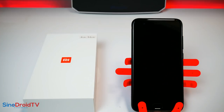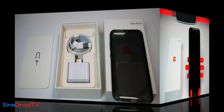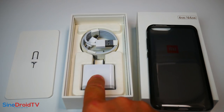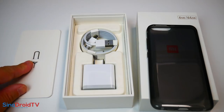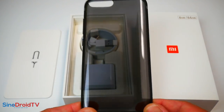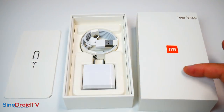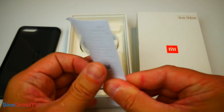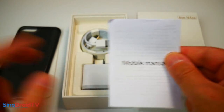Eh bien écoutez, je vous propose d'attaquer tout de suite par la boîte et son contenu. Alors la boîte, comme d'habitude chez Xiaomi, ce n'est pas grand chose. Vous avez un chargeur — même si c'est une version internationale, vous êtes sur un chargeur US — câble USB plus USB type C, la documentation en chinois avec l'outil pour ouvrir le tiroir. Vous avez, une fois n'est pas coutume, c'est assez rare tout de même, une coque arrière en silicone souple qui reprend le noir de la coque arrière du téléphone. Un manuel succinct mais avec quelques petites informations en anglais. C'est tout.